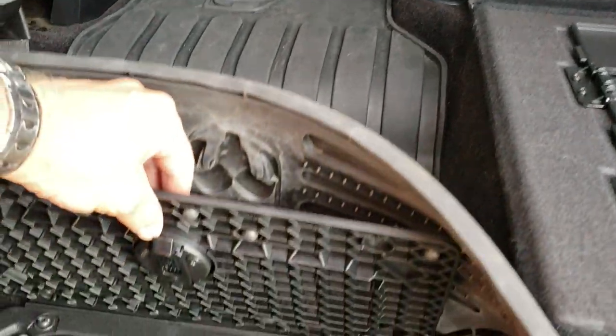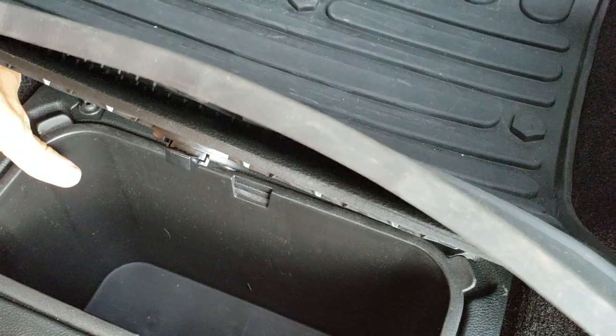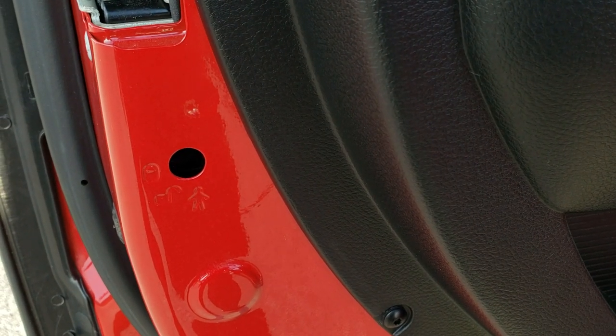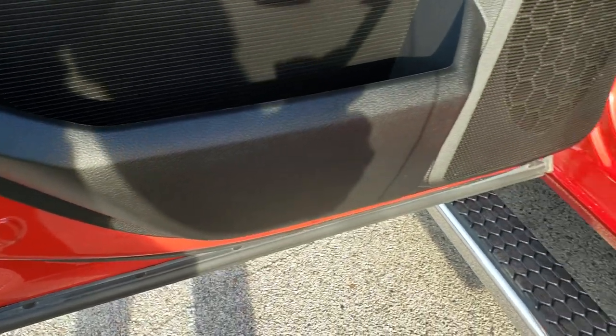There is an all-weather floor mat back here, and you do get two in-floor storage bins with removable containers for easy cleaning — you can put ice and drinks in there like two mini coolers, or use them for hideaway storage. Child safety locks and the bottoms of the doors all look really good.